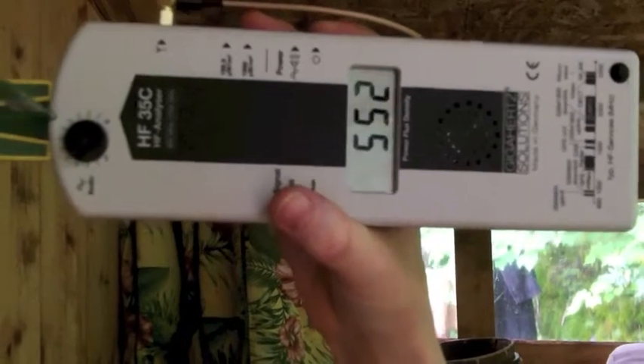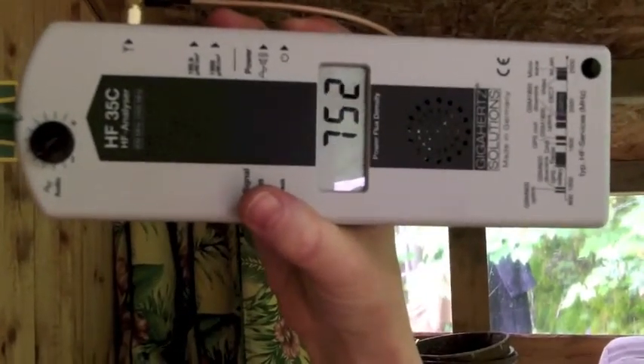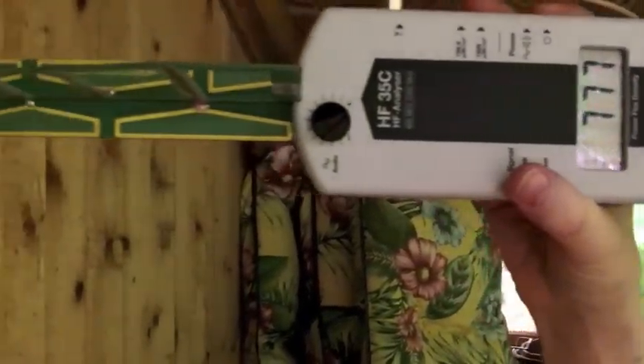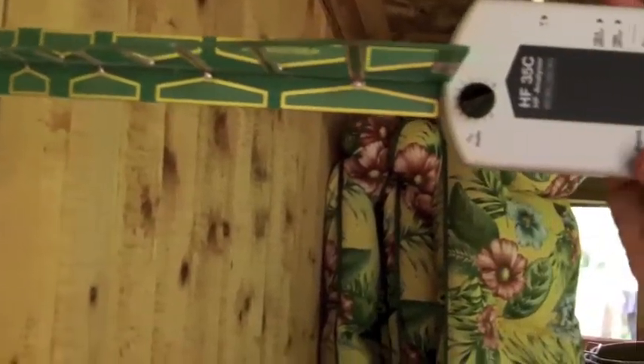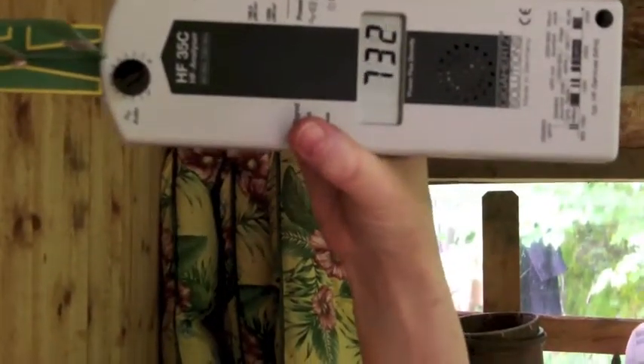Each transmission has got a slightly different signal. And as you can see, the smart meter is transmitting approximately every second.